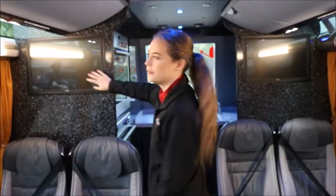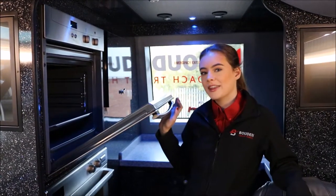It has 5 screens in total which has Sky TV capabilities. It has an oven in the back.